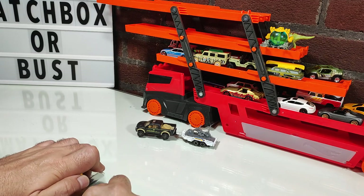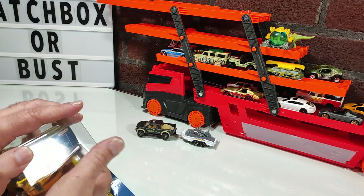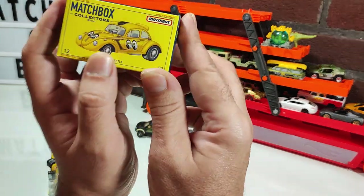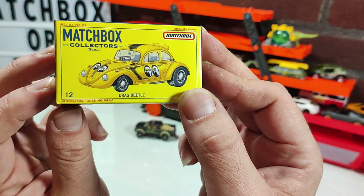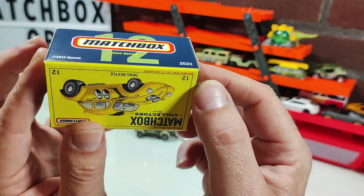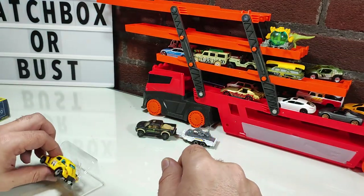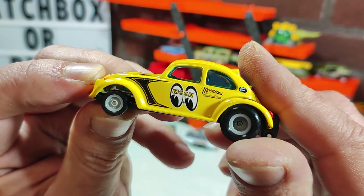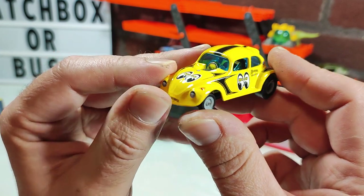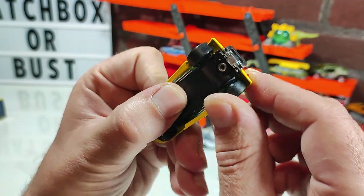This one has some nice moving features. Let's look at the included box first — they made it look like a vintage-style box. Now for the model itself: as I've said in other videos, I almost think I collect Moon Eyes, because there are cars I've nearly kept just because they had the Moon Eyes theme on them.